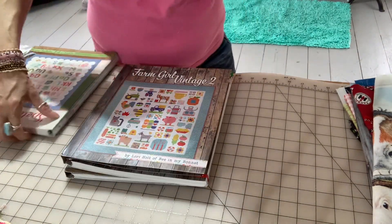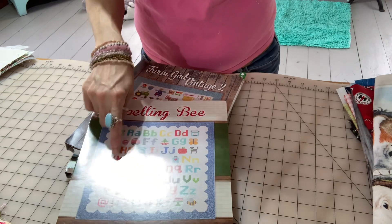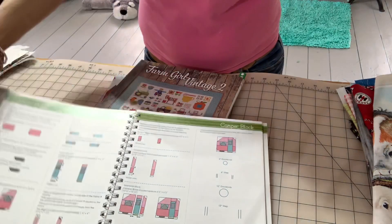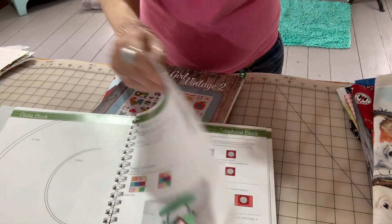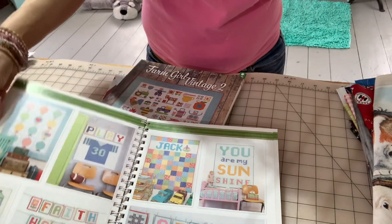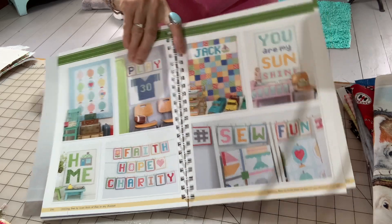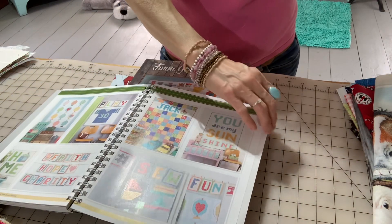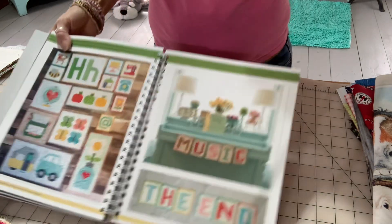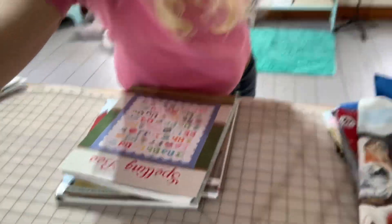There's just so much fun in these books. The third book I got is the Spelling Bee — this one is awesome because it has all the letters, both capitals and small, and shows you how to make them into quilts. There's even a camper, a dog, and all kinds of fun stuff. You can do the letters and make little sayings, and there's a cute cake with a cake stand. I'm going to be doing a lot of these blocks and I'd really like you to join in with me.